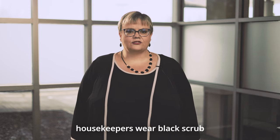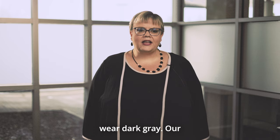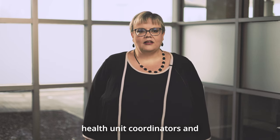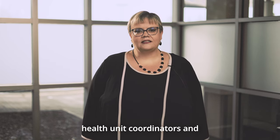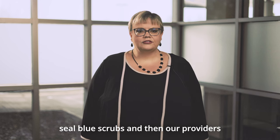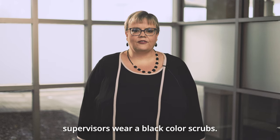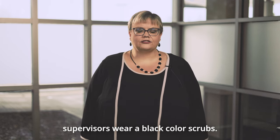Our housekeepers wear black scrub bottoms and a red scrub top. Our nurses wear dark gray. Our health unit coordinators, unit secretaries, and psych techs all wear seal blue scrubs. And our providers as well as our house supervisors wear black color scrubs.